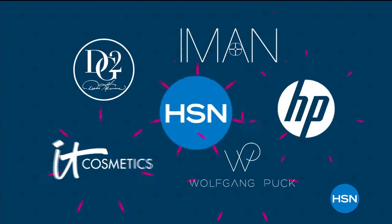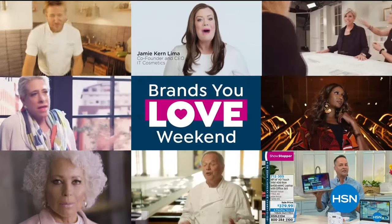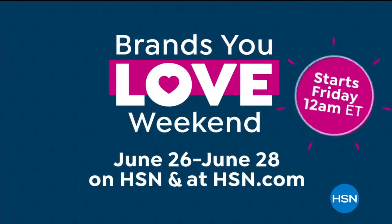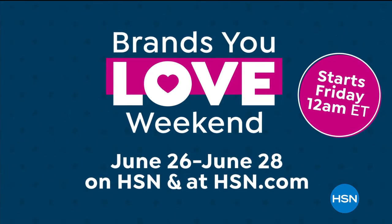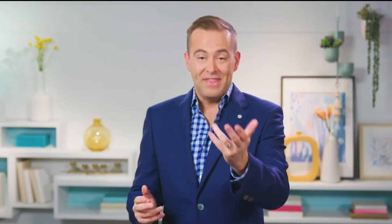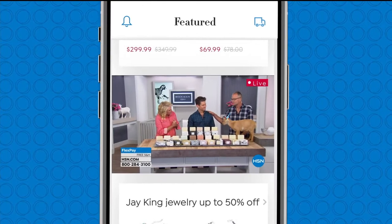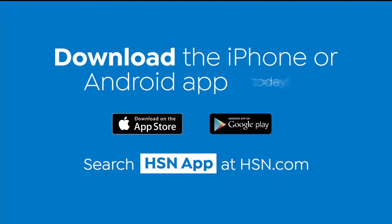There are so many reasons to shop HSN during our Brands You Love weekend — bringing our biggest names and brightest stars together just for you. Don't miss all your favorites; starts Friday at midnight on HSN and HSN.com. Love watching HSN? Take us with you in the HSN app — everything on your TV is streaming live on your phone, anytime, any place. Download the iPhone or Android app today.